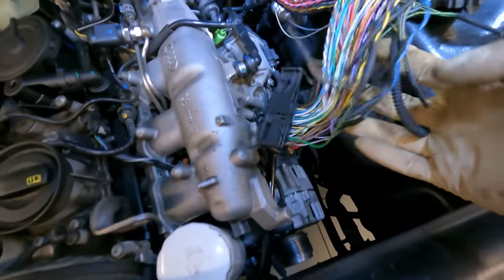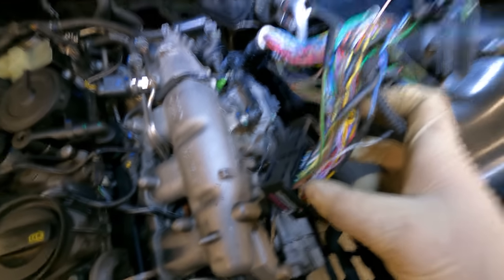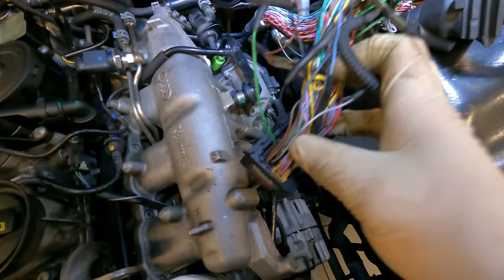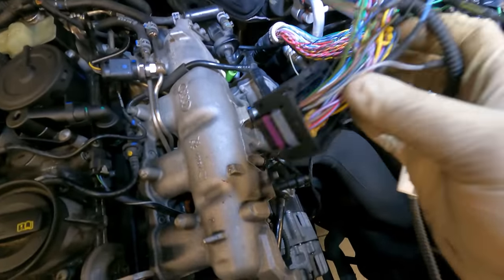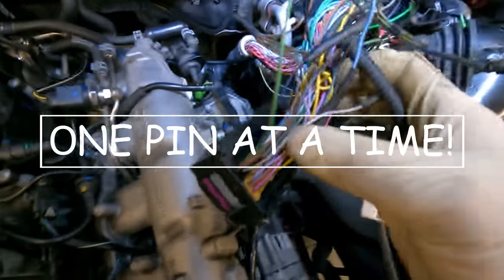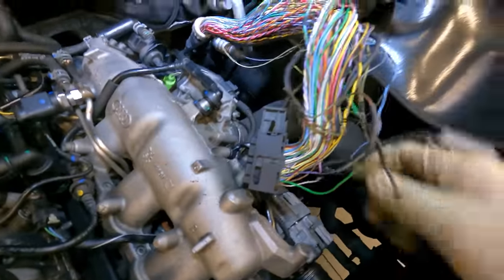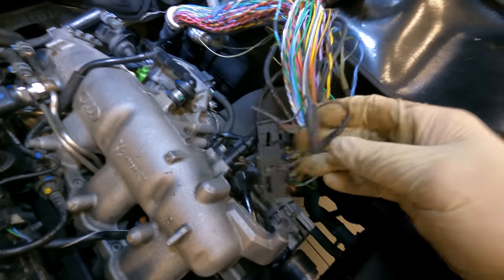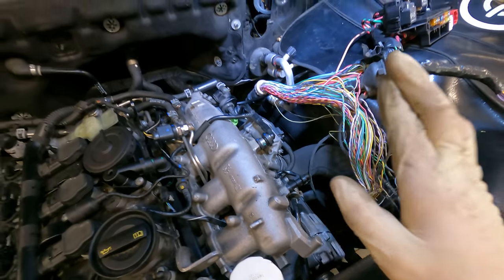We depinned the ECU connector one pin at a time — I cannot stress that enough. If you ever have to repin a connector, do one pin at a time. We did one pin at a time, spliced them in using crimps and marine heat shrink. We temporarily installed the harness and the vehicle started — it fired right up.